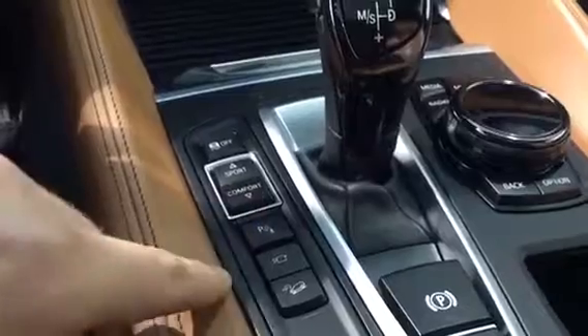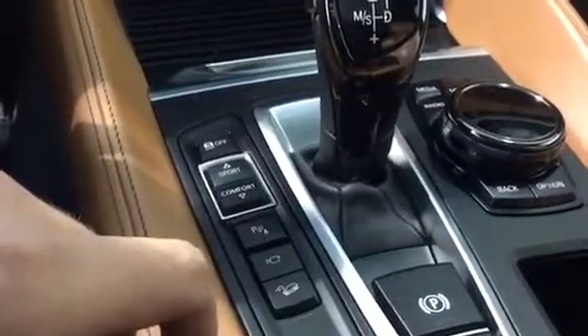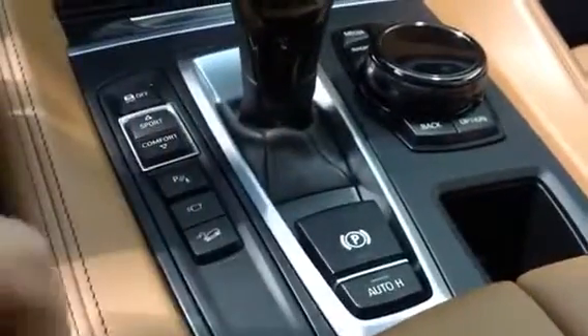We also have our park distance controller, a camera on the front bumper, hill descent, electronic parking brake, and auto hold.